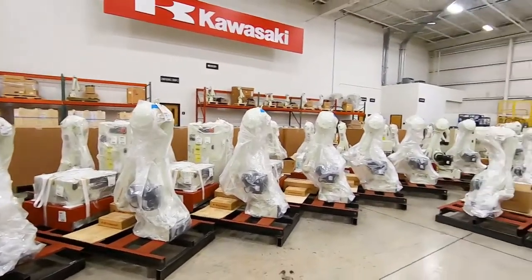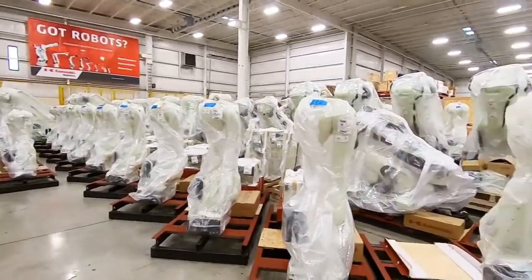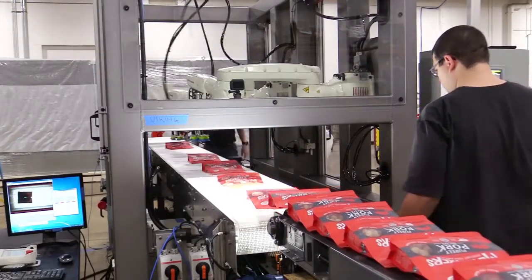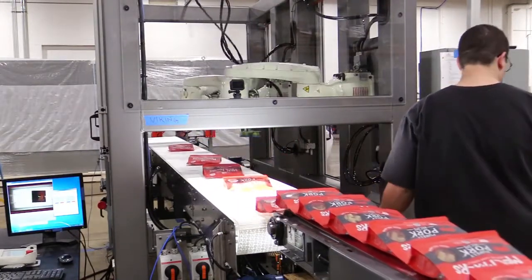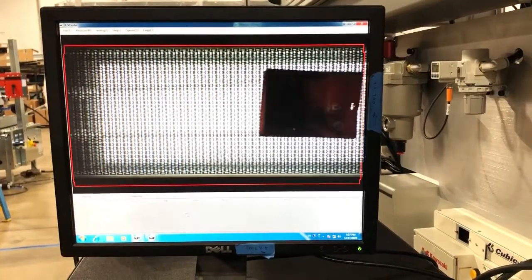In addition, it uses the Kawasaki robots, which were specifically picked for their reach, payload, and speed capability. In general, the system works by taking the product coming out of the customer's existing bagging machine, which is then presented under the KV Finder vision system, which takes a picture of the product as it passes underneath the camera.